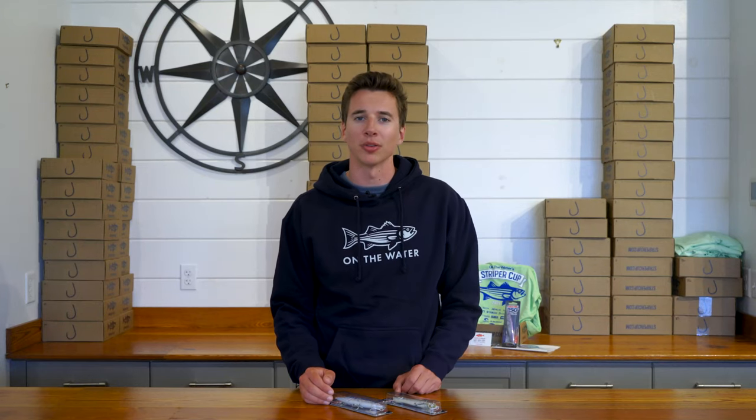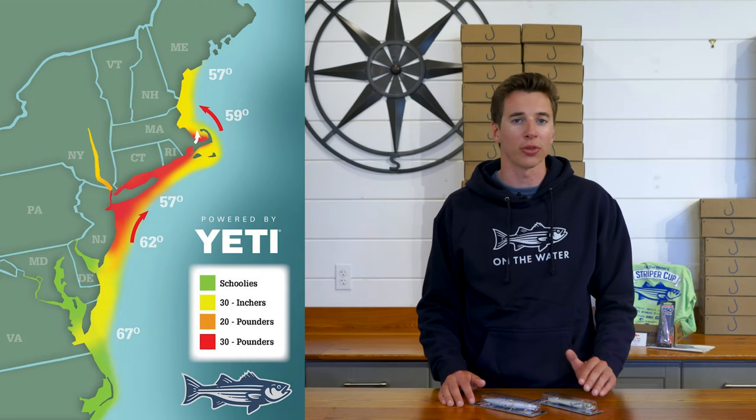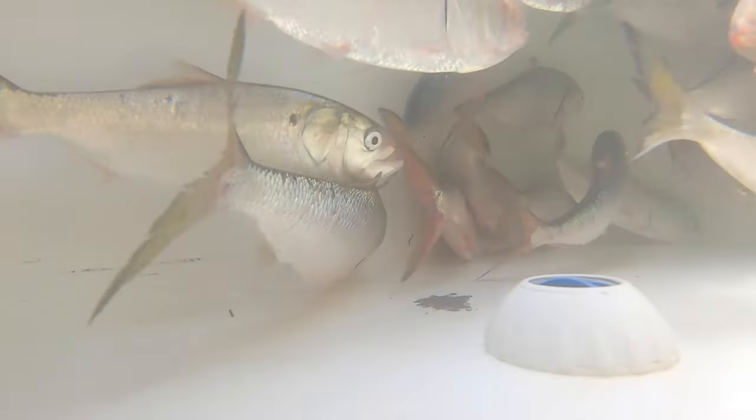Welcome to another Striper Season Update, brought to you by Westmarine. The big bass are still on the move as we approach next week's new moon. This time of year, they're spread from northern New Jersey to as far north as Maine, so it's definitely a great time to be on the water. Pogies are still abundant in many areas, so the name of the game right now is big baits.